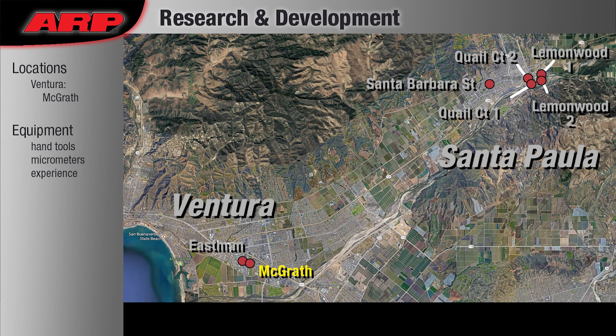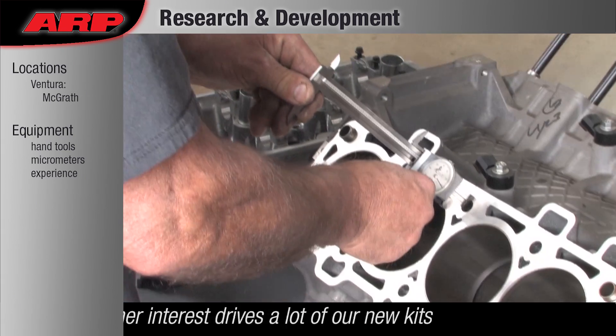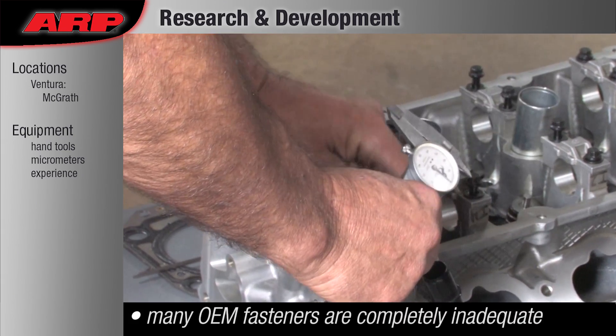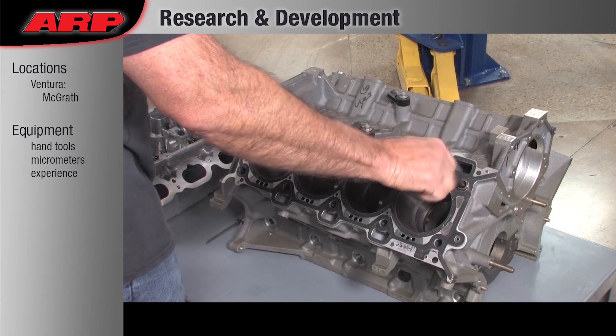Research and Development: ARP develops our new kits based on new engines and vehicles entering the market and on customer interest. We design and engineer our fasteners from the ground up, using the actual engine components. We don't just measure the original fastener and duplicate it.